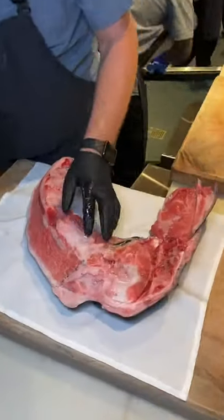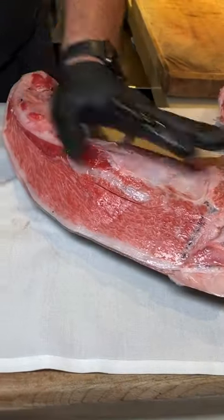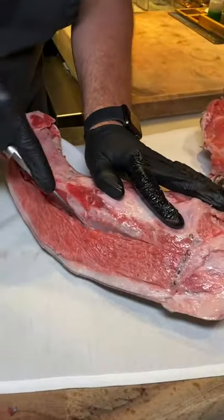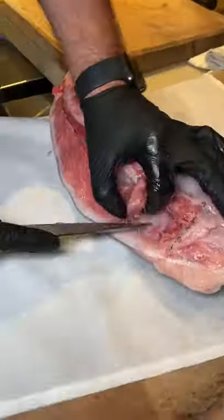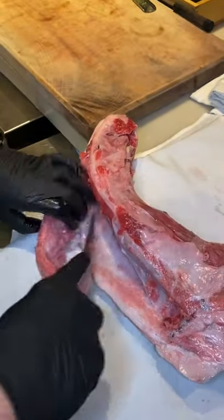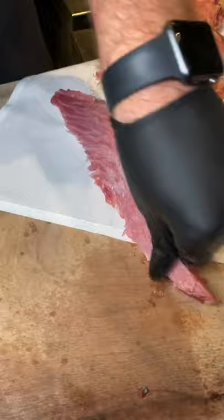What's up guys? This is the collar of a 350 pound bluefin tuna. The meat you see there being cut is kamatoro. It's a small portion of very fatty meat in the collar. And out of a 350 pound fish, that's all the meat that's there. That's why it's very scarce and very valuable.